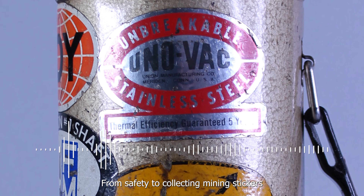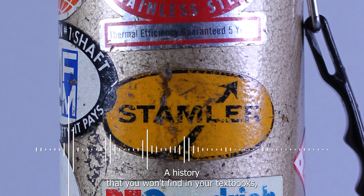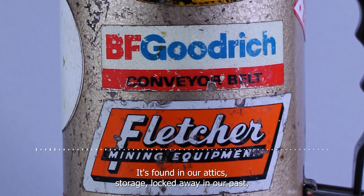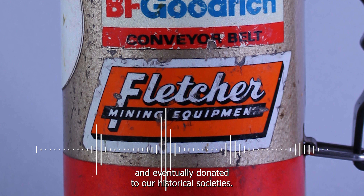From safety to collecting, mining stickers were a large part of mining culture and history — a history you won't find in your textbooks, but instead in the research of local historians all across the US. It's found in our attics, storage, locked away in our past, and eventually donated to our historical societies, just like this mining thermos and the story it can tell about our past.